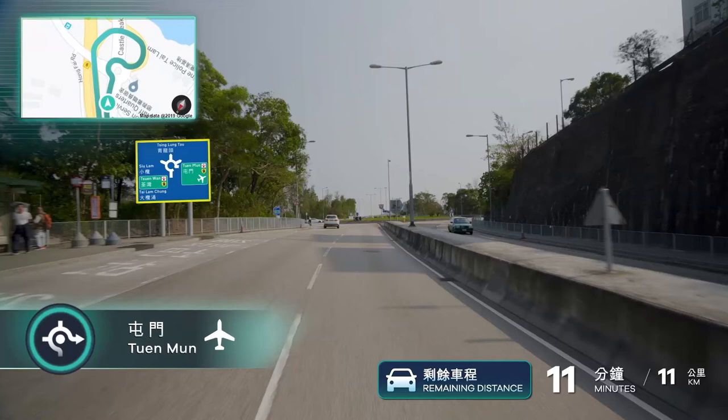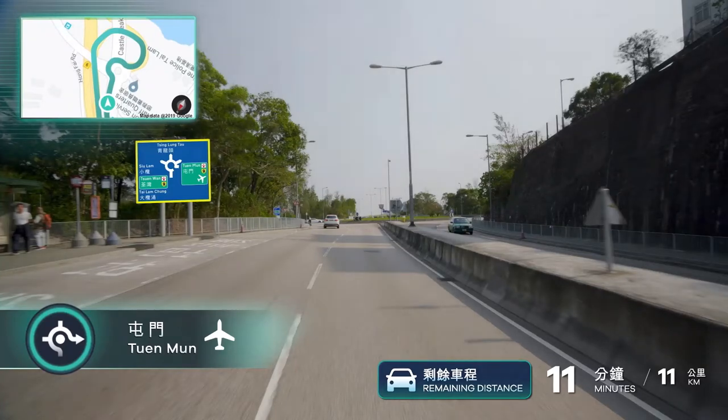Keep right and enter the roundabout ahead, then take the third exit toward the airport.